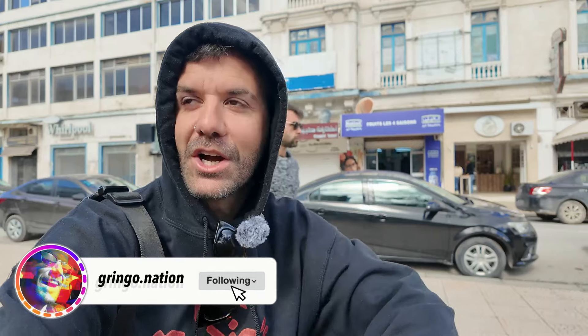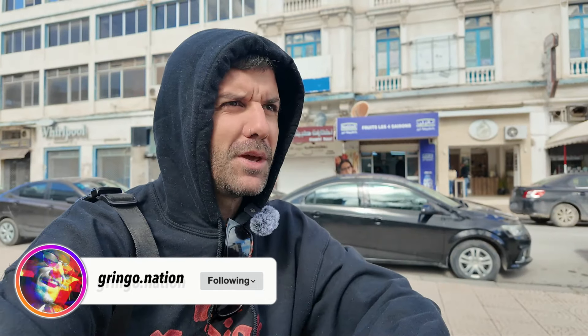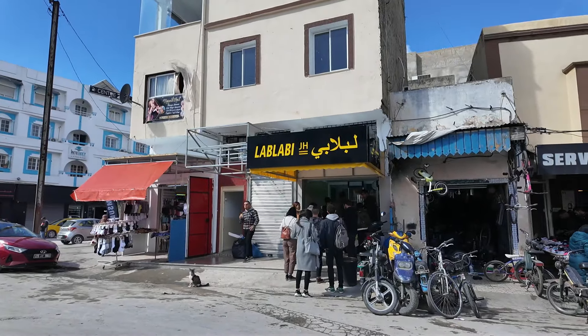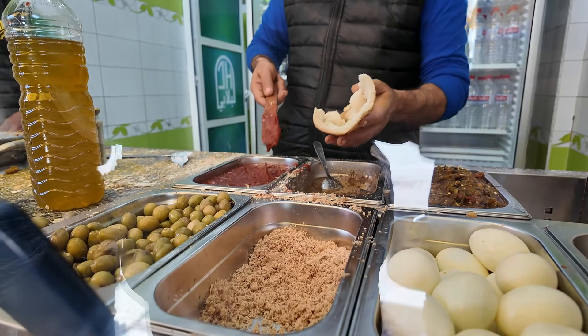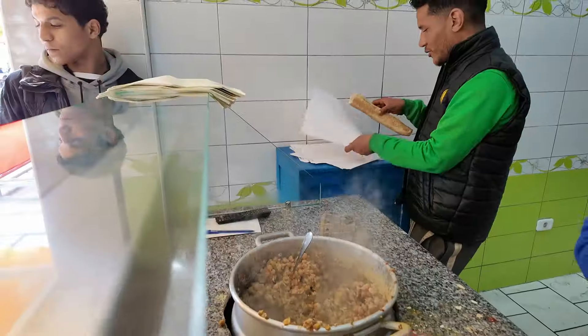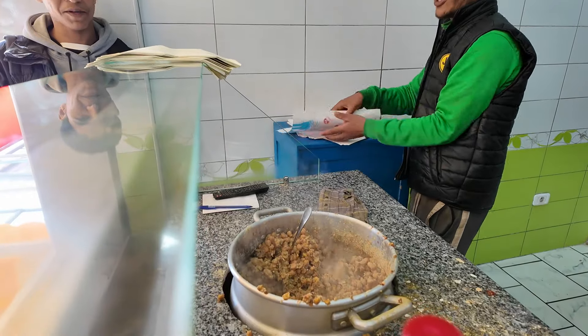It seems like we're going to get a lablabi sandwich, which we've had as a chickpea stew but never had it as a sandwich, so this should be pretty interesting. We followed one of the main rules of traveling, which is eat where the locals eat. Luckily, Isaac was on hand to help us order.